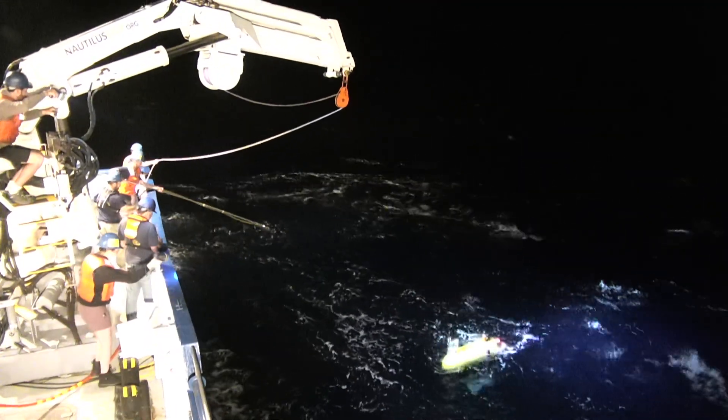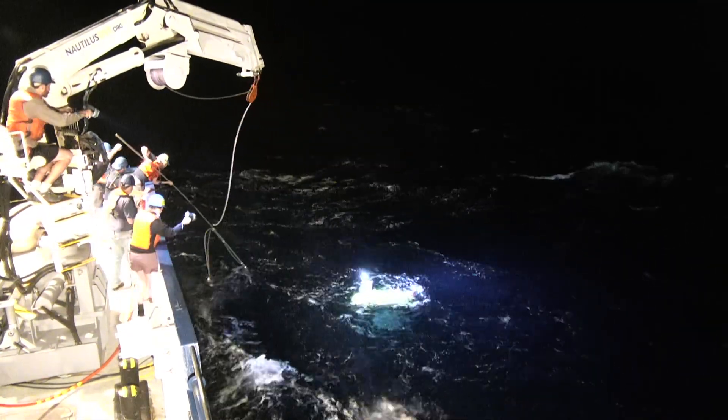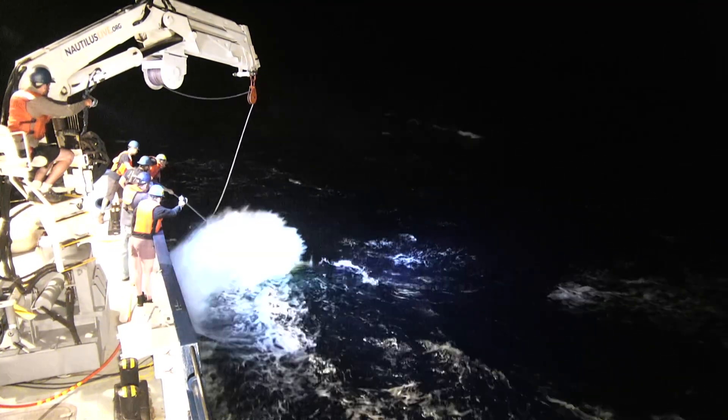We're relying on training that's honed by practice. That's what makes expeditions like this one so valuable — a chance to iterate and improve on how we communicate with the ship and crew to recover our little autonomous explorer.